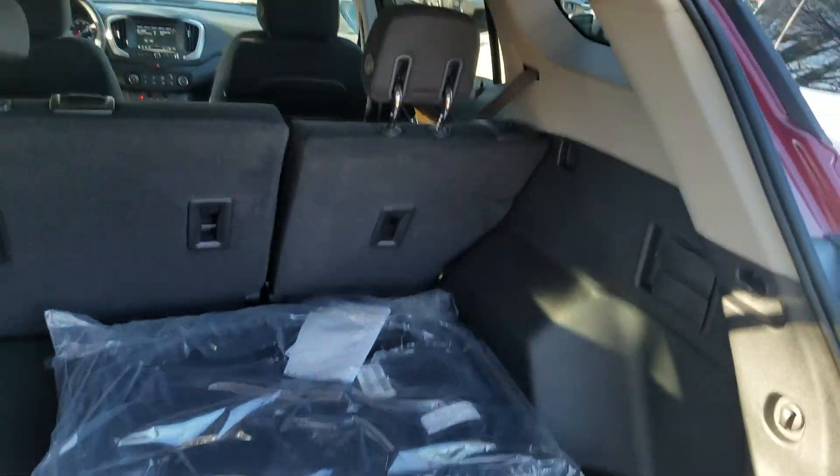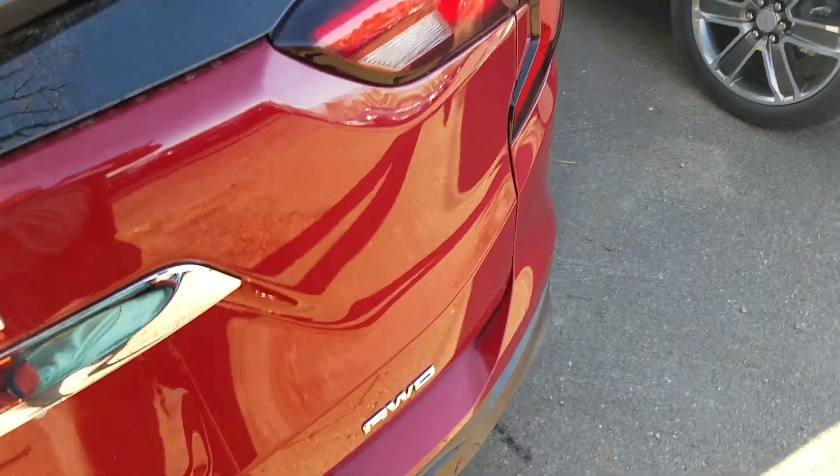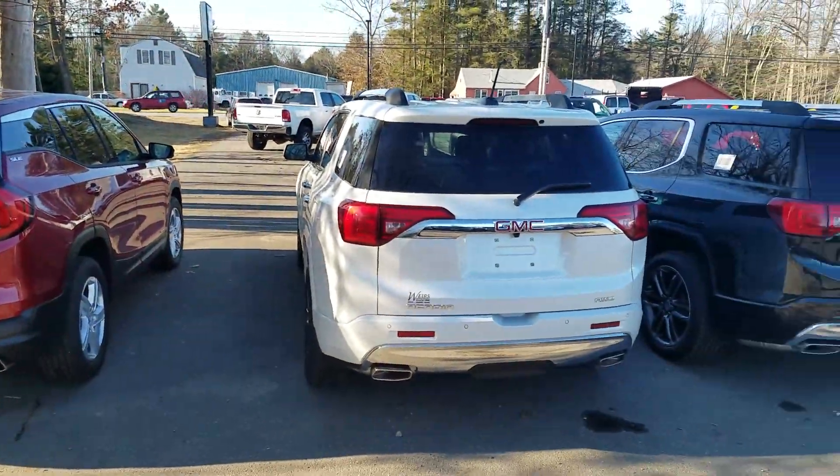You've got a pretty spacious trunk. So you can see the back of them side by side as well — that's your Terrain and that's your Acadia.